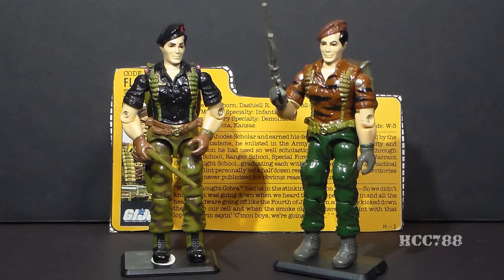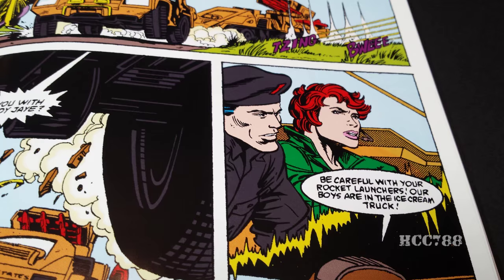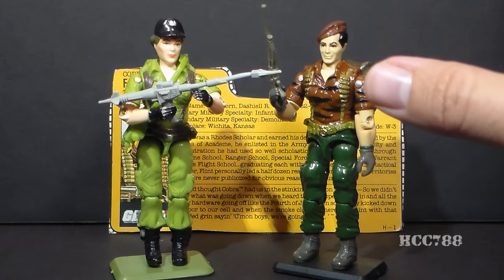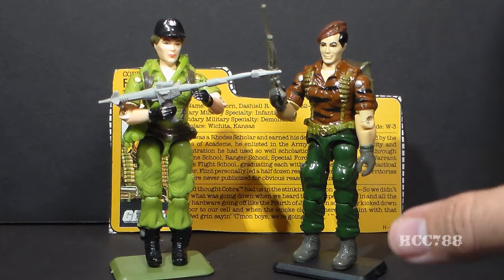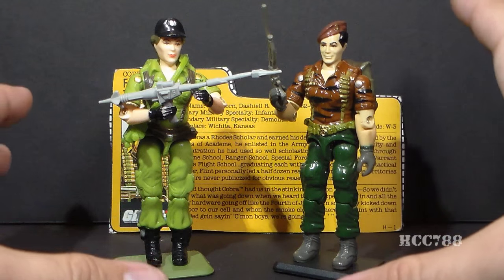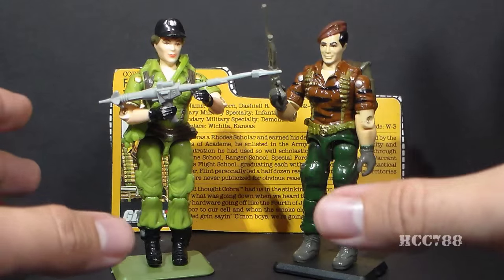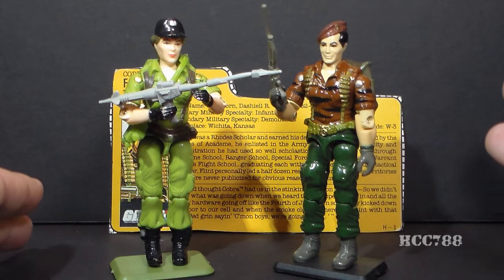Flint did appear in a Tiger Force vehicle in the Tiger Force Tiger Cat, but he was still wearing his version one uniform. I mentioned earlier that Flint was romantically involved with Lady J in both the cartoon and the comic book series, and I think this is a good fit — they are both scholars. Flint was a Rhodes Scholar, and Lady J attended Bryn Mawr and Trinity College. After these guys retire from the Army, I could definitely see them both going for their doctorates and ending up as professors at Ivy League universities.